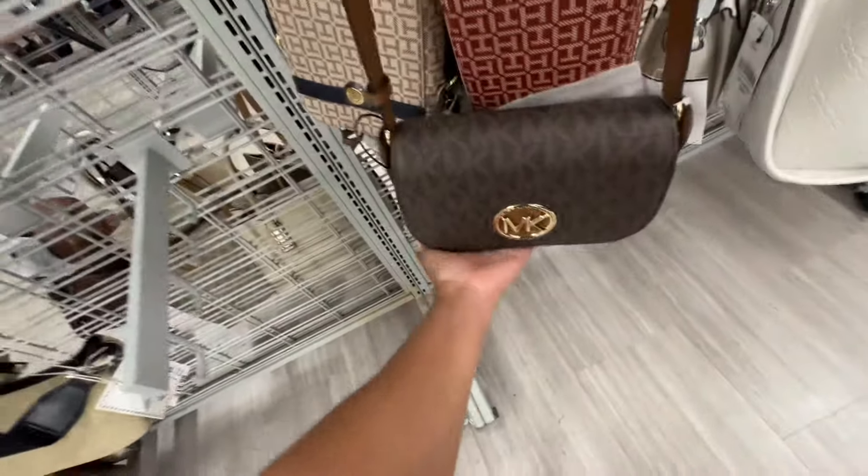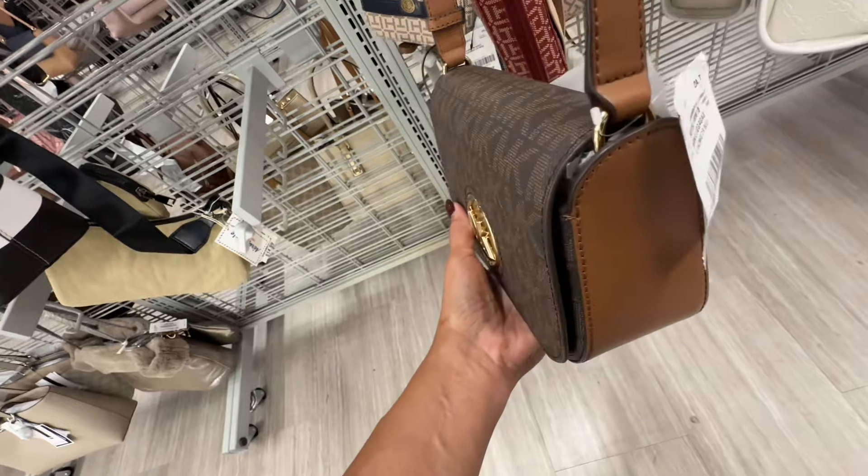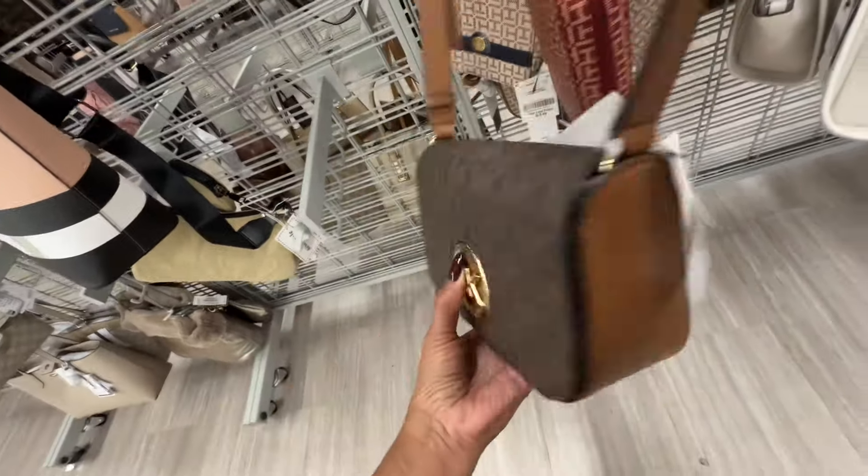Here's another Michael Kors crossbody — signature brown with luggage, slip pocket in the back, and this is a hundred dollars. I like this!